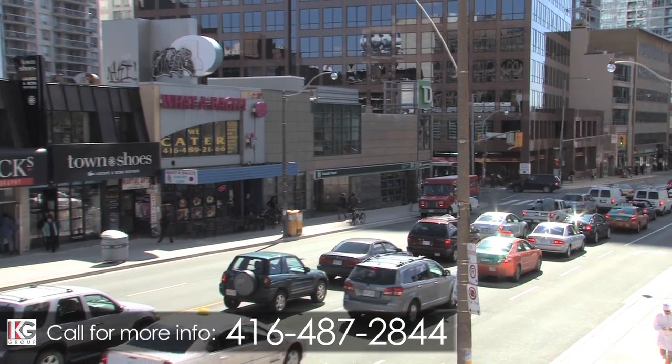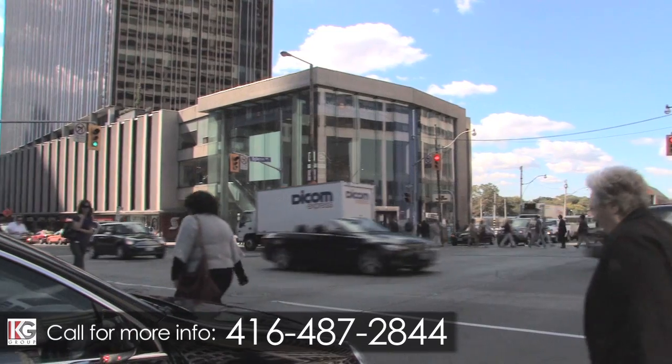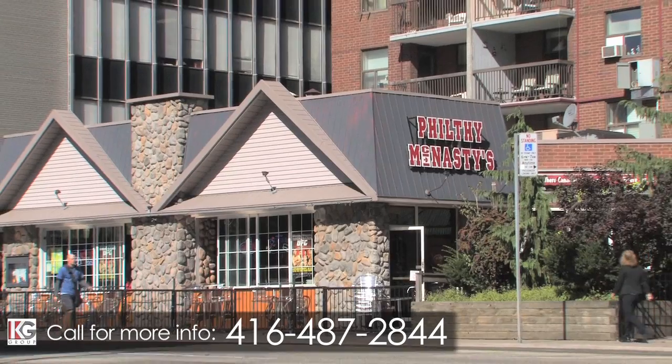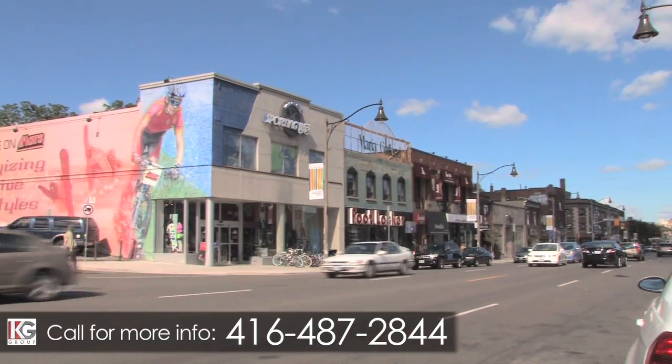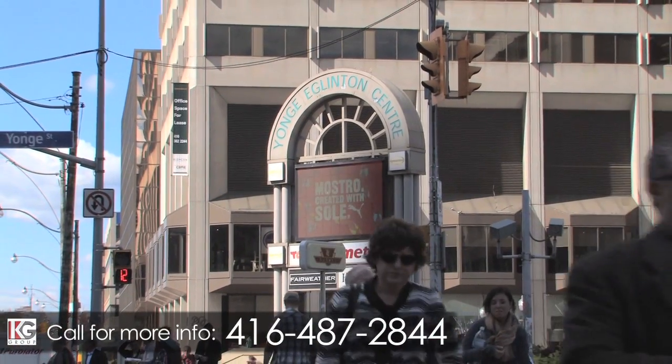Enjoy the best of trendy uptown living in this something-for-everyone Toronto neighborhood. Bars, five-star restaurants, movie theaters, and an endless array of shopping destinations will surround your new home in the Young and Eglinton community.